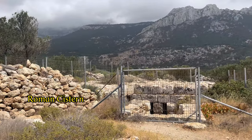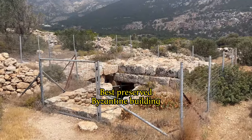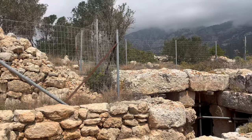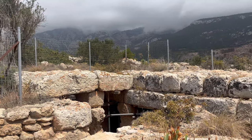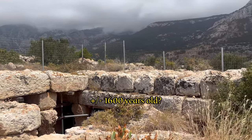This underground rock-cut cistern is the best-preserved Byzantine remains on Karpithos. Of course, this reservoir is nothing compared to major Roman waterworks such as aqueducts, but it is still fascinating to see how advanced the 1600-year-old complex has been constructed.